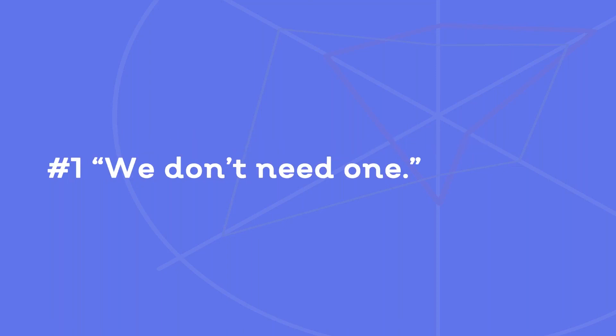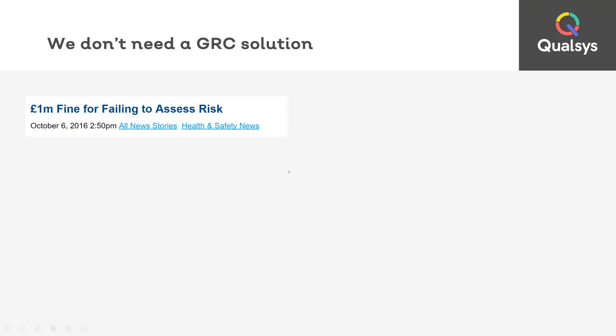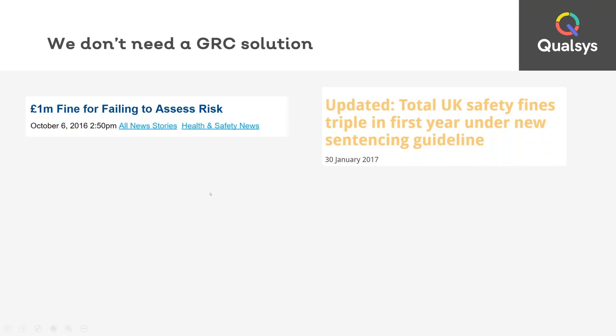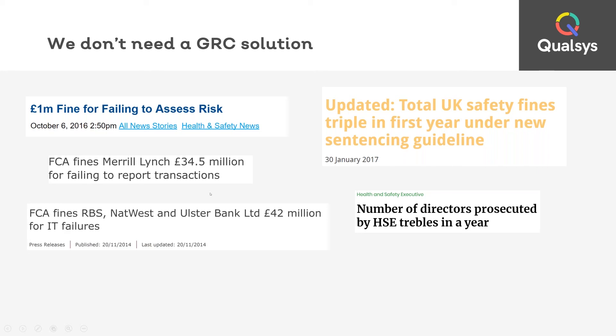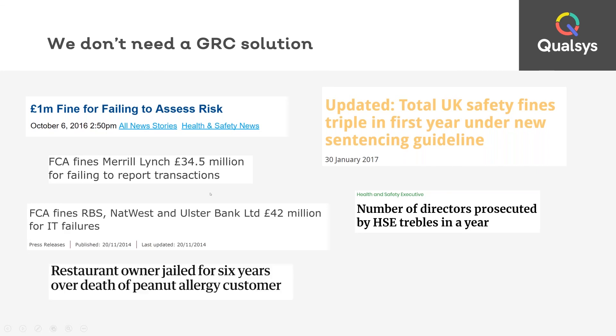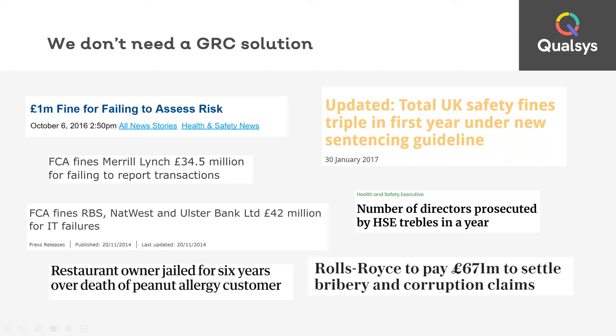The first objection is simply: we do not need one. This is probably the most common objection and can be incredibly frustrating if you've recently been hired to transform the business, save money and improve operations, but you're being told you just don't need this sort of solution. The problem is that businesses thinking this way aren't considering the risk. Every week, headlines report numerous governance risk and compliance failures. These fines are increasing, and more directors than ever are being held responsible for negligence and compliance failures. It's no longer enough to just have policies and procedures — you need to prove that they are being practiced. Compliance really is the minimum.